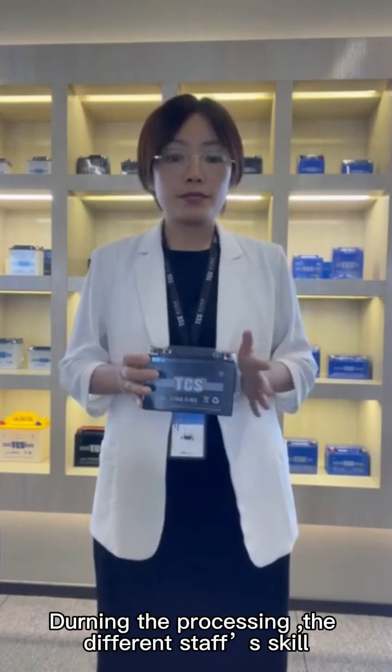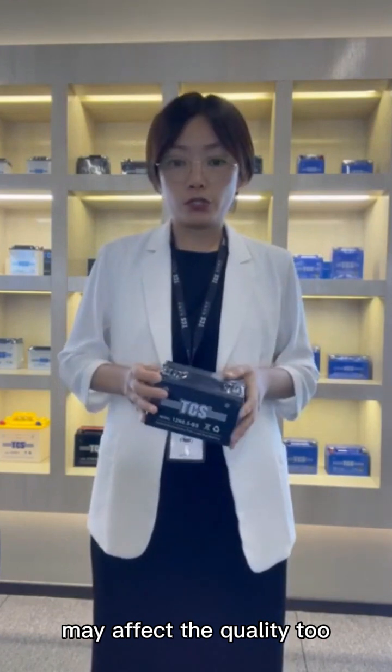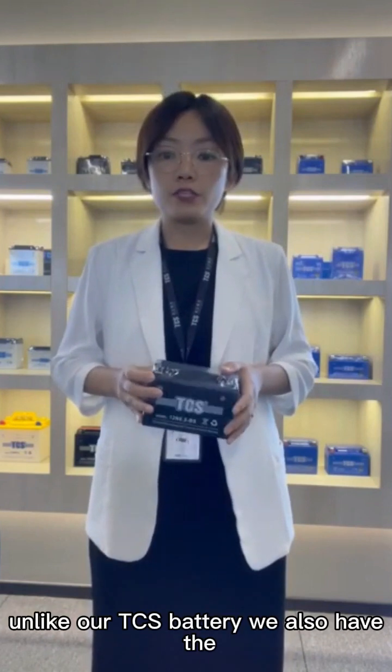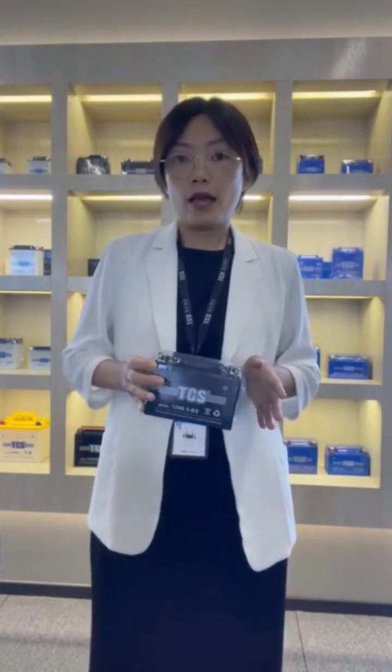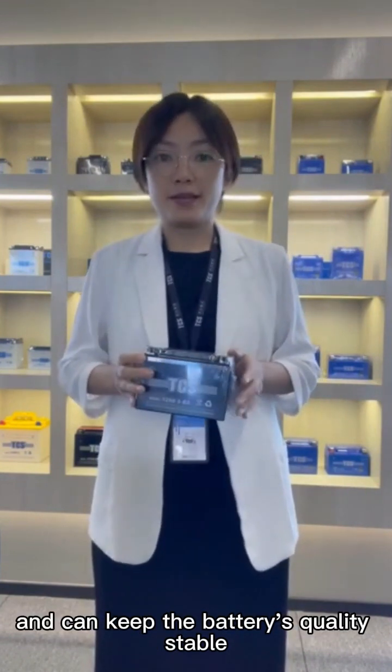During the production process, different styles and skills will affect the quality too. Some big batteries have an automatic production line, and like our TCS Battery, we also have an automated production line, which can save a lot of costs and keep the battery's quality stable.